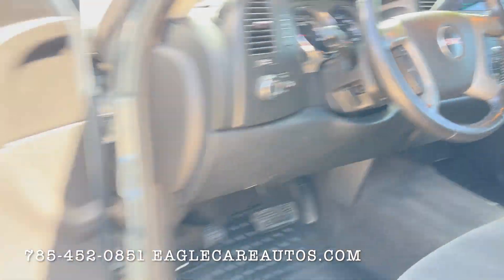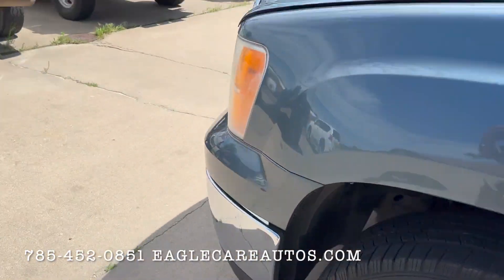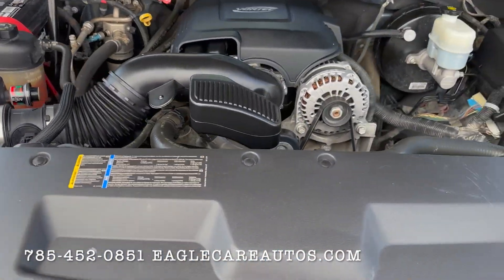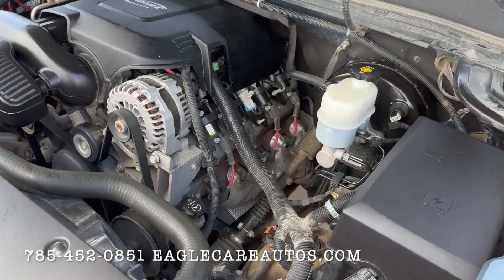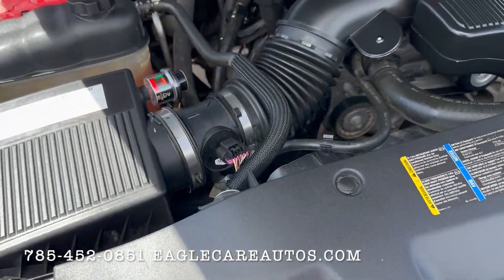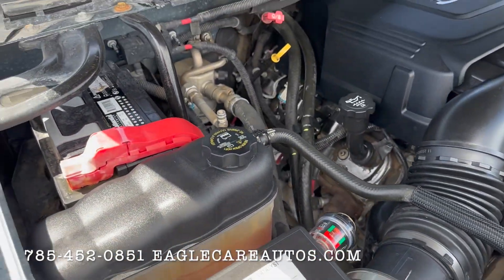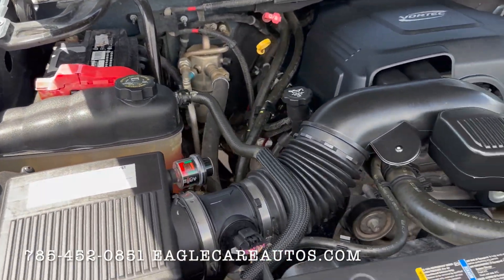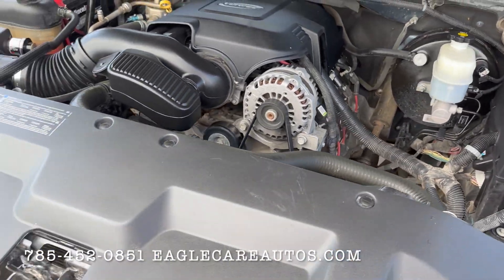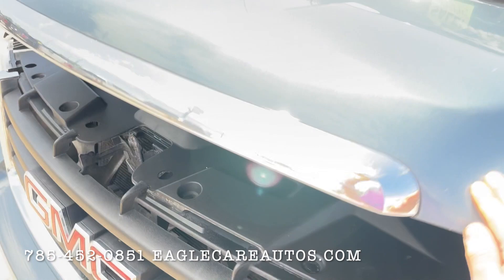Let's pop the hood and take a look. This has got the 5.3 Vortec V8 in it — just a fantastic GM motor if you know these. Very clean and tidy under the hood. Nothing aftermarket, nothing goofy. All the plastics, all the hoses all look good. No funny wires, no funny noises, nothing aftermarket or weird — just a very clean engine bay and a great motor to go alongside it.